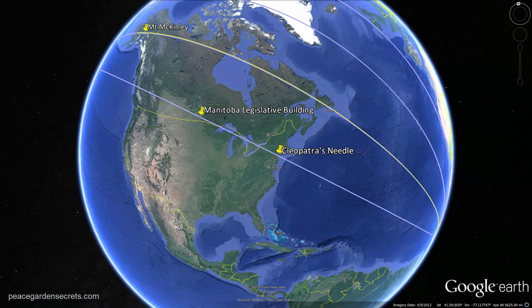At this 15-degree increment, we have Mount McKinley — the tallest peak in North America and one of the most prominent in the world.